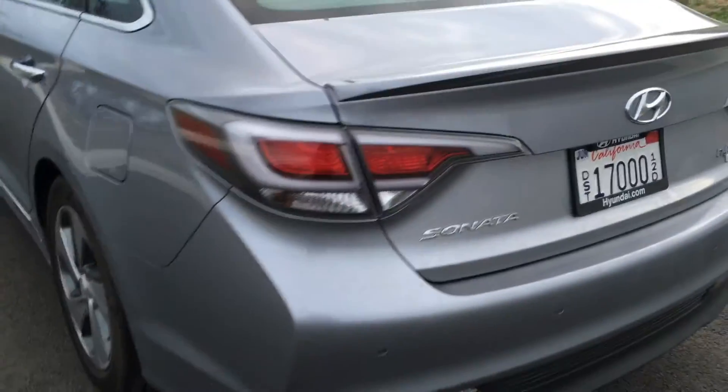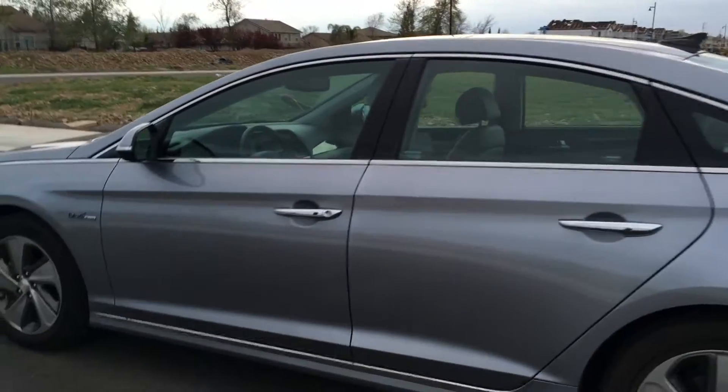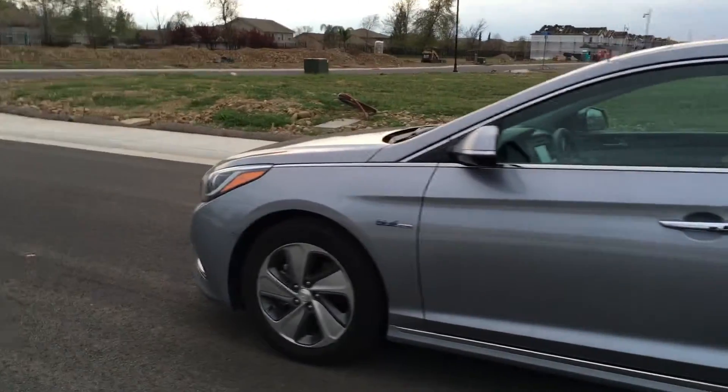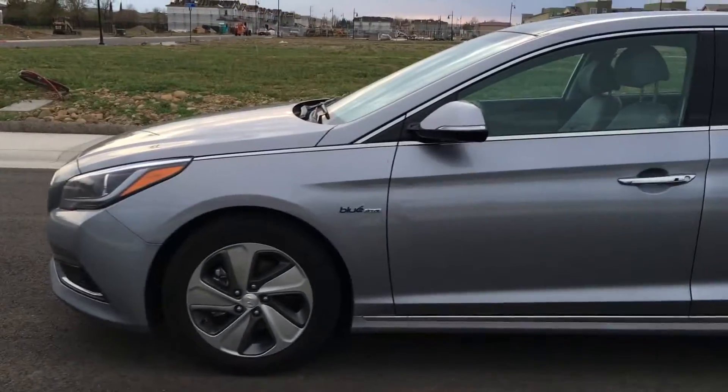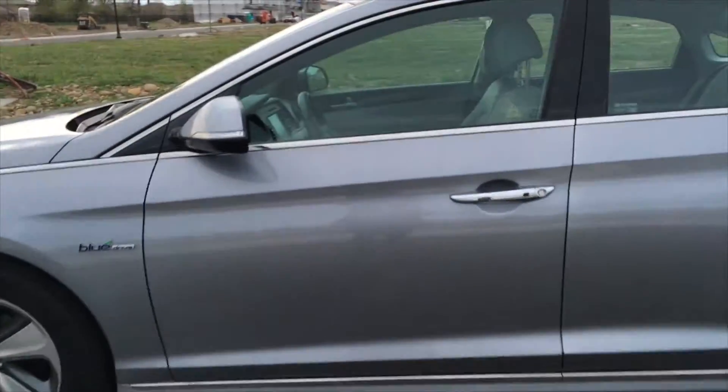If you just have the key on you, like in your purse or in your pocket, and you walk up to the vehicle, all you need to do is push the button on the door handle and it will unlock the car. And then a second push of that button will unlock the passenger and the rear doors.